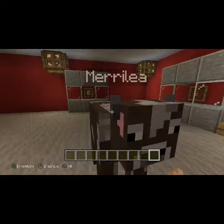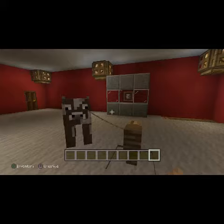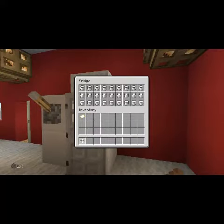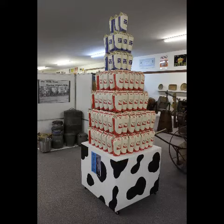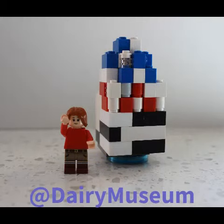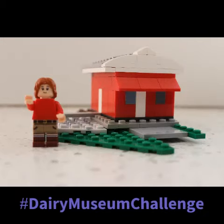Remember, this is a creative challenge, which means your replica doesn't have to be exact. We want to see how you use your imagination and creativity to create some fun models and bring Lego and Minecraft to life. Share your creations and tag us at Dairy Museum. Hashtag Dairy Museum Challenge. Good luck!